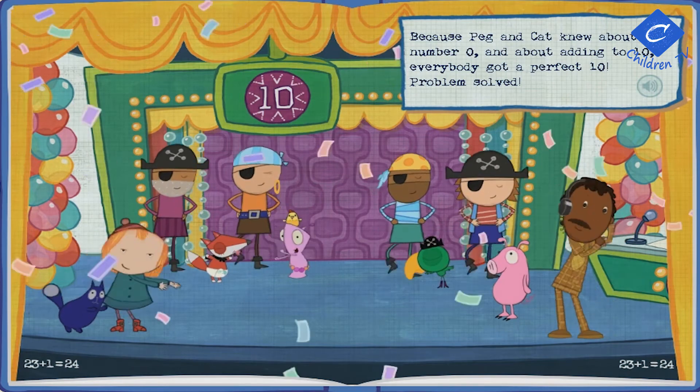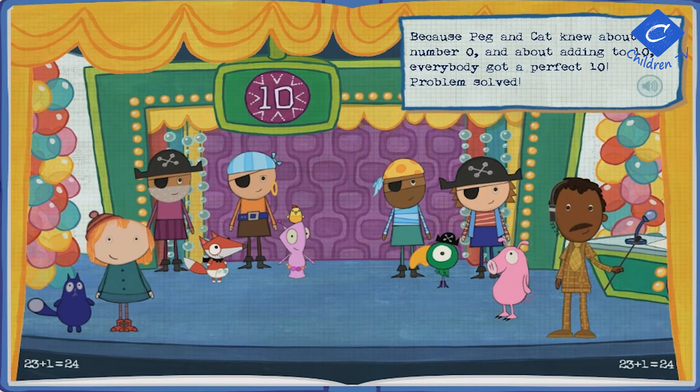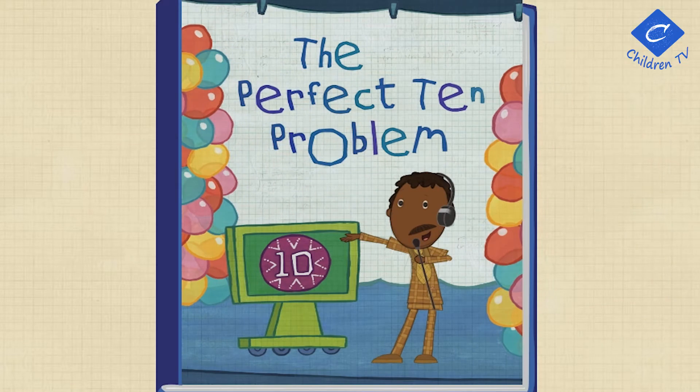Because Peg and Cat knew about the number zero and about adding to ten, everybody got a perfect ten! Problem solved! The perfect ten problem!